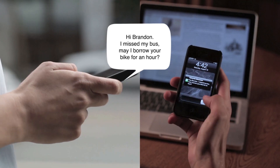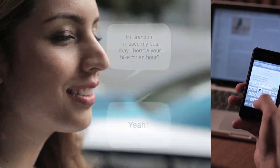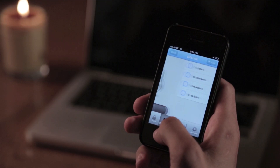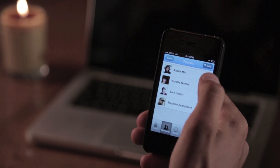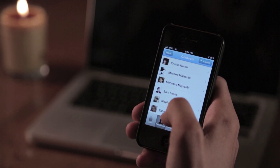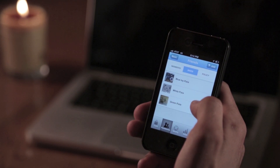The BitLock app allows you to manage permissions by creating groups and adding people and bikes to these groups. You can also set a unique access policy for each group, such as access time intervals and a geographic area inside which the bicycle should be returned to you. You can take access away at any time by removing people from these groups.